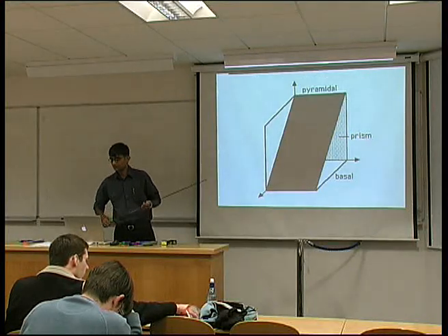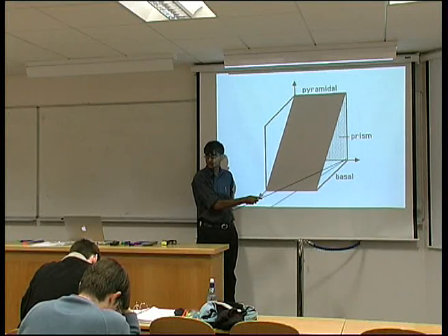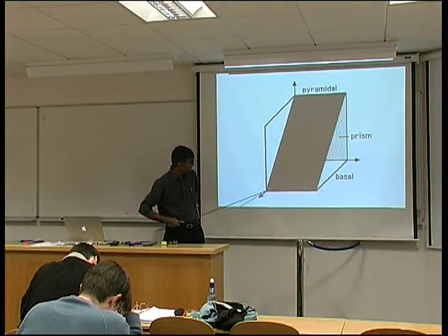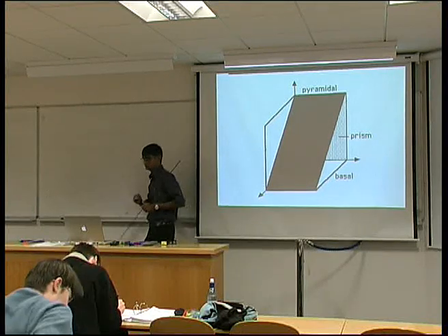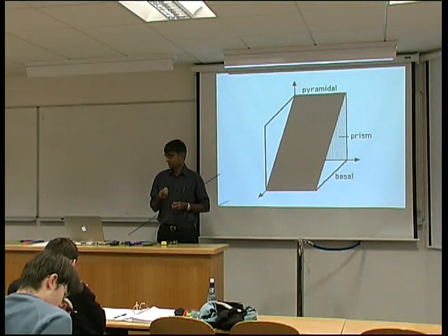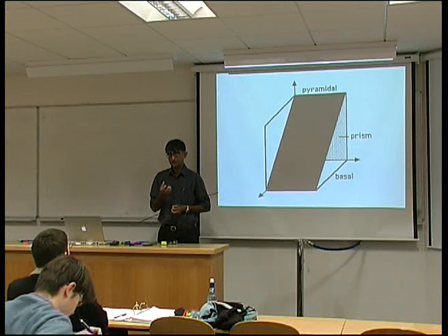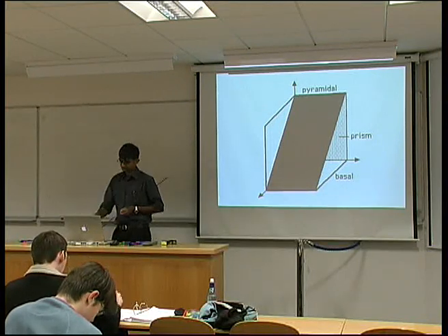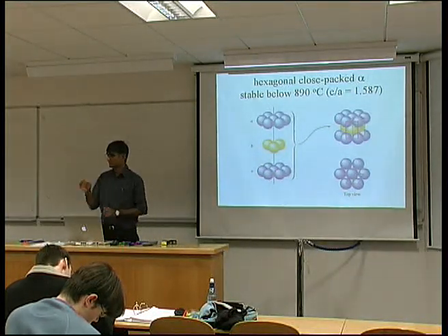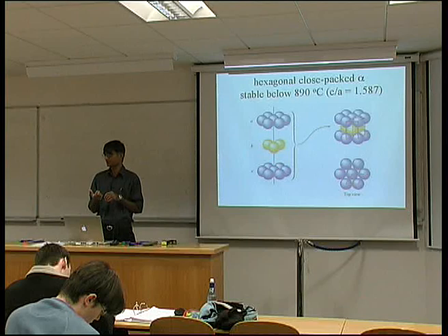Alpha titanium, although it doesn't have the same ductility as a cubic material, can be deformed. This is called the alpha phase — the close-packed hexagonal structure. We have sufficient numbers of slip systems for the polycrystalline material to be ductile.